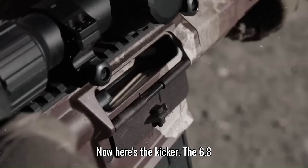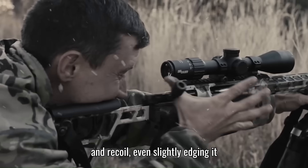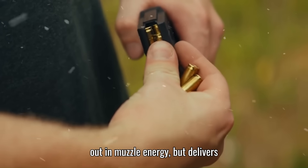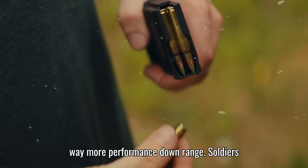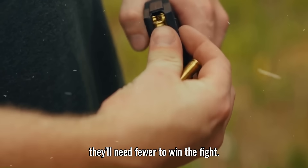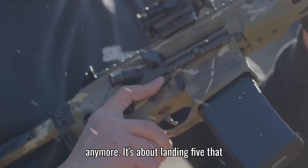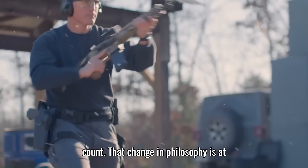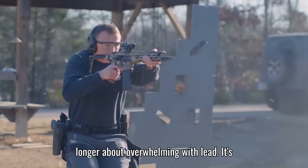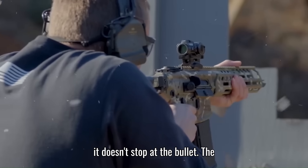The 6.8x51 matches the 7.62 for weight and recoil, even slightly edging it out in muzzle energy, but delivers way more performance downrange. Soldiers will be carrying fewer rounds, sure — but they'll need fewer to win the fight. It's not about throwing 30 rounds anymore; it's about landing 5 that count. That change in philosophy is at the heart of this shift — it's no longer about overwhelming with lead, it's about surgical hits from farther out.